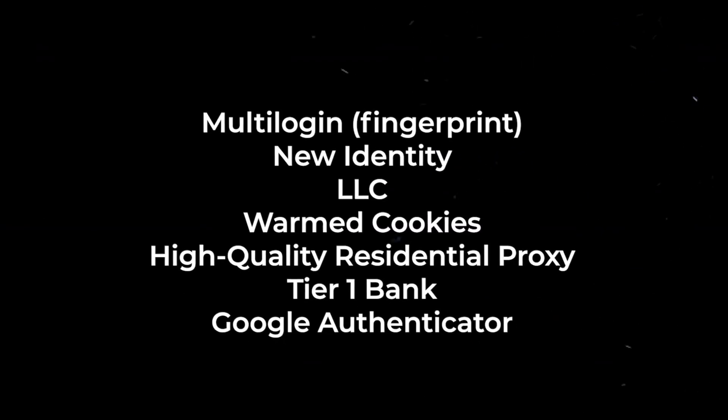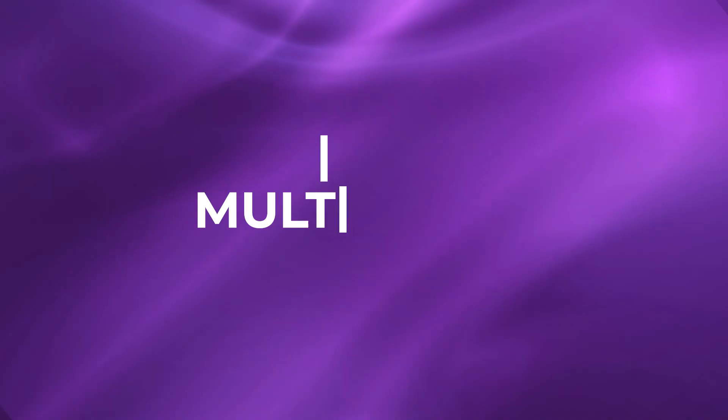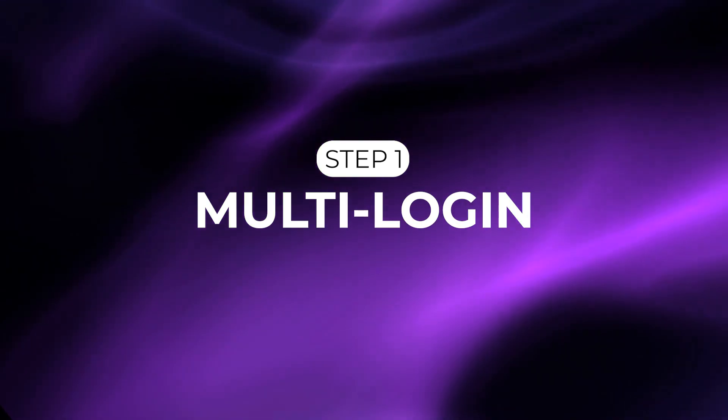There's going to be a lot of specifics to this video, so here's exactly what you're going to need to get started. Let's hop into the first step: Multi-login. What is Multi-login?